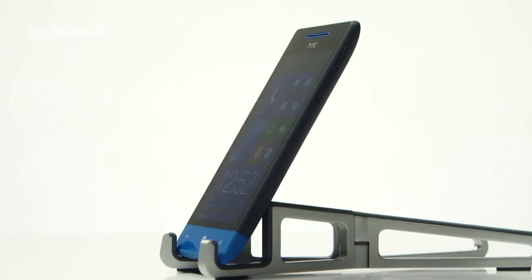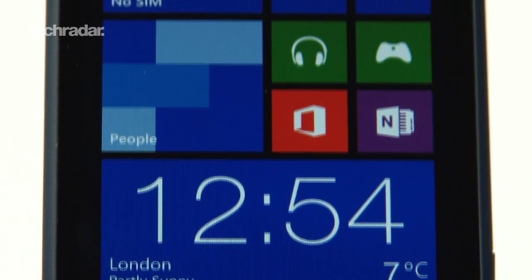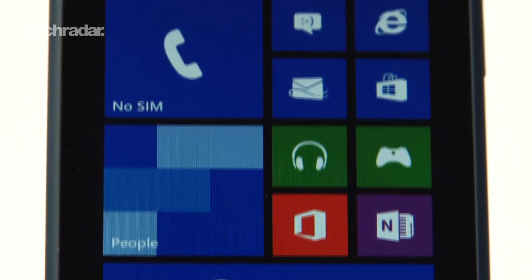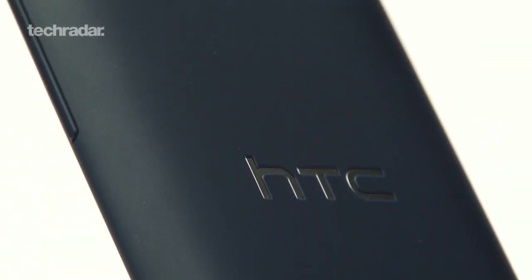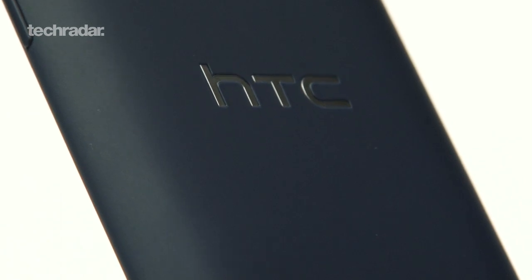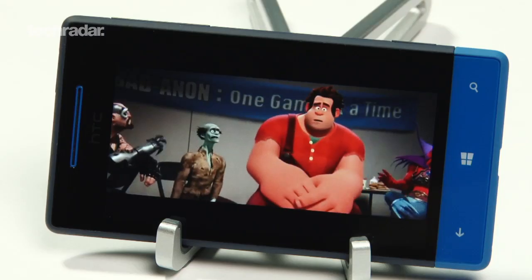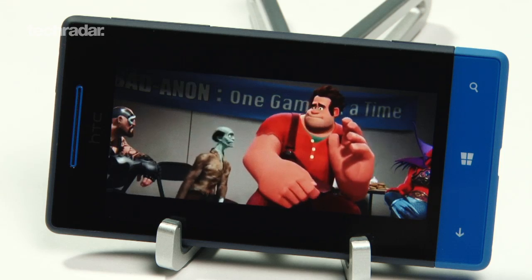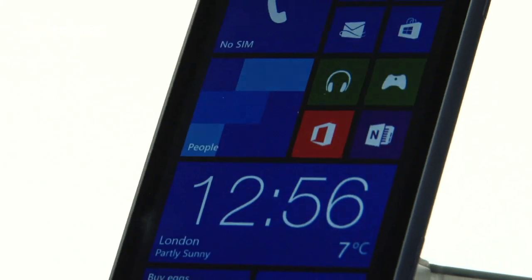The HTC 8S is a mid-range handset coming in at around £240. For that price you get Windows Phone 8, a 1GHz dual-core processor with 512MB RAM, a 5MP camera capable of shooting 720p video, and 4GB of internal storage. The 4-inch Super LCD display has a 480x800 resolution at 233ppi, which is fine but certainly nothing special.